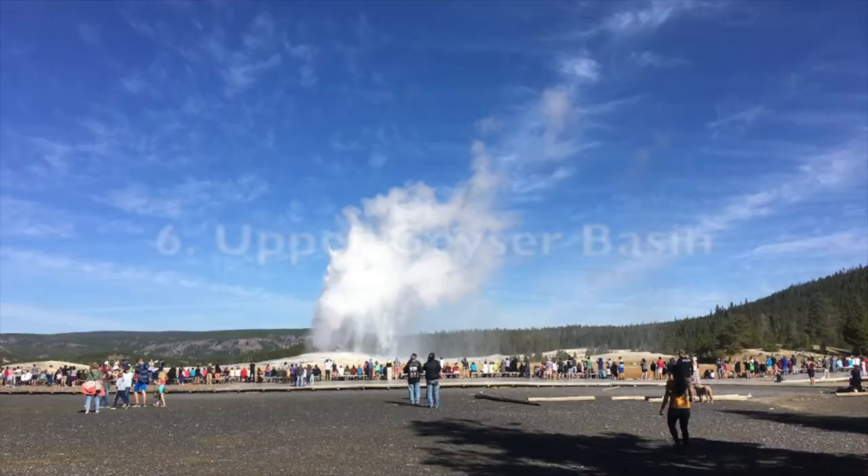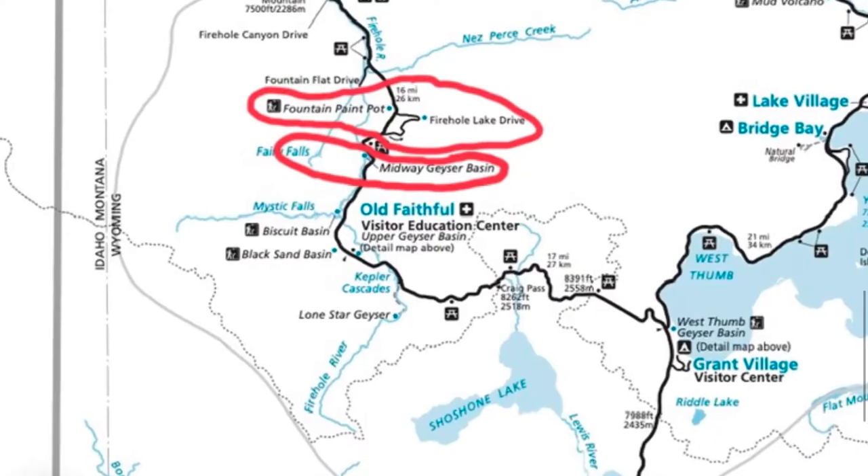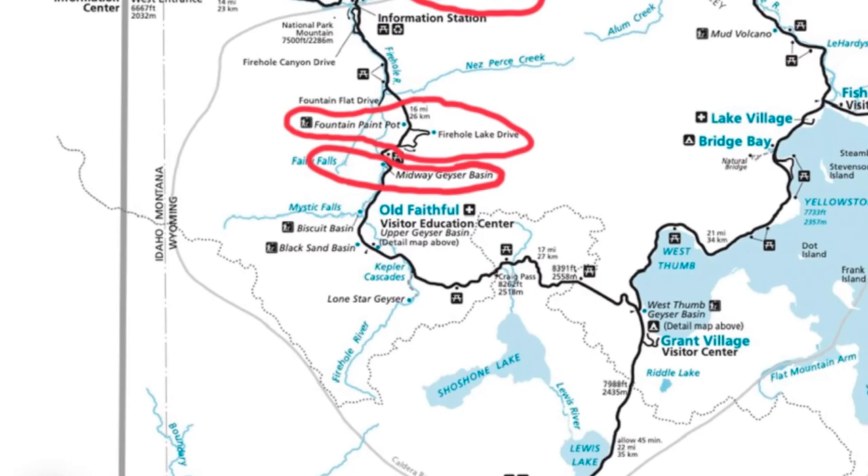The next one is the Upper Geyser Basin, which includes Old Faithful, a bunch of geysers right around Old Faithful, Black Sand Basin, and Biscuit Basin — it's a very large area. In fact, 40% of the world's geysers are located in this Upper Geyser Basin.